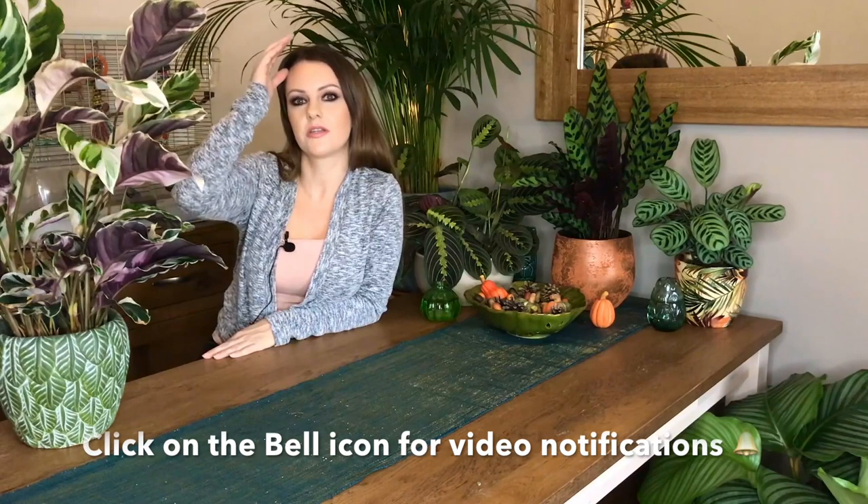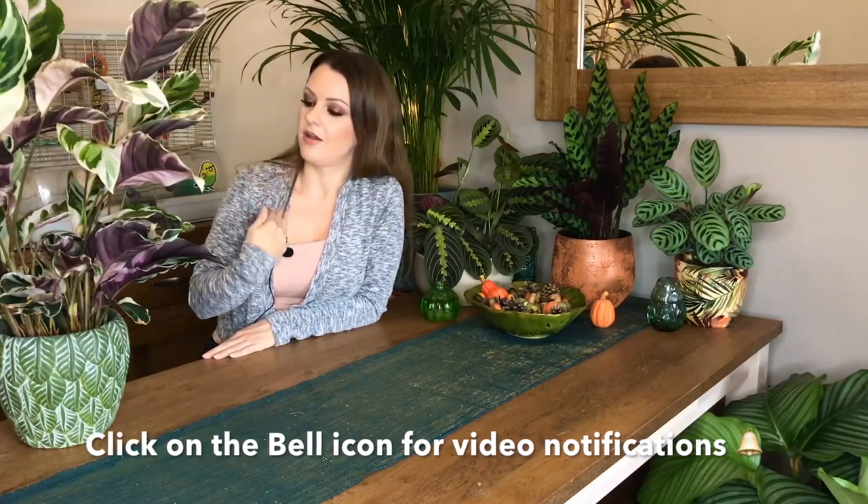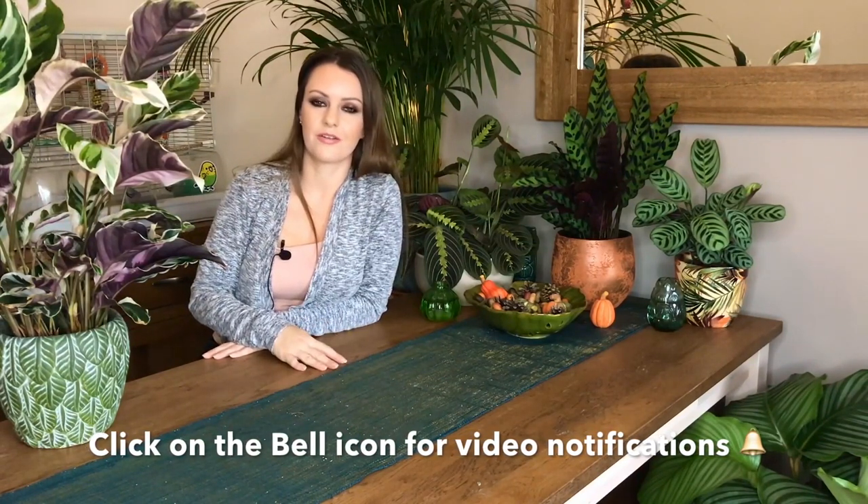I think that's about it. I hope you enjoyed my mini haul and I guess I'll see you in my next video. Remember to click on the bell icon to get notifications on my new videos. Thanks for watching and I'll see you all soon. Take care, bye!